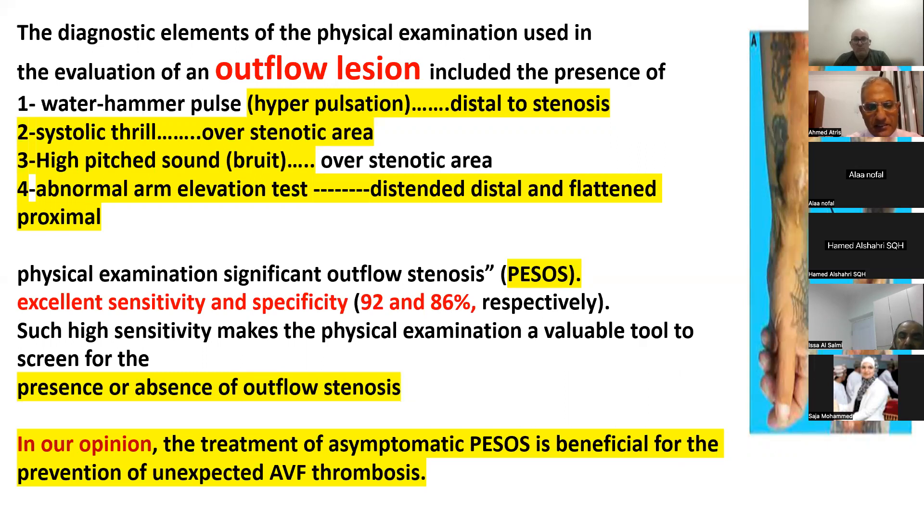The BESOS score has excellent sensitivity and specificity of 92% and 86% respectively. In our opinion, treatment of asymptomatic BESOS is beneficial for the prevention of unexpected fistula thrombosis. Early detection of BESOS and early referral is better than waiting for patient deterioration and loss of the fistula.